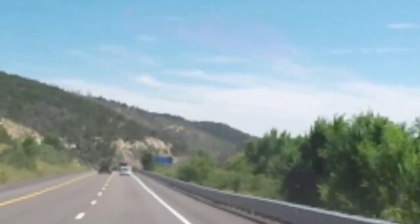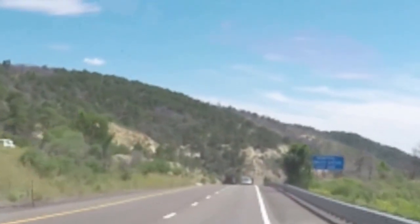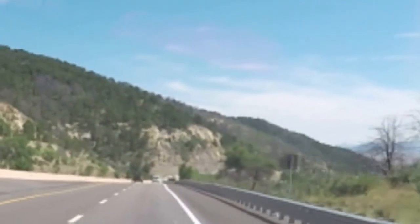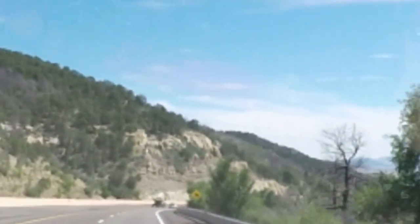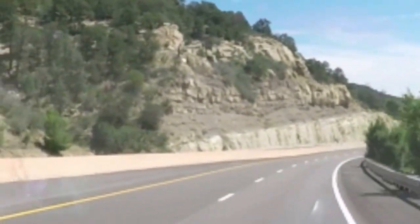We're not going to be in New Mexico for very long, but long enough so you can see what the terrain is all about. Some of it is flat, though. This northern part is rocky and mountainous; the southern section is going to be flat, down around I-10.